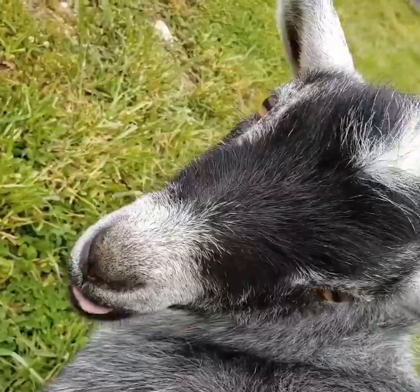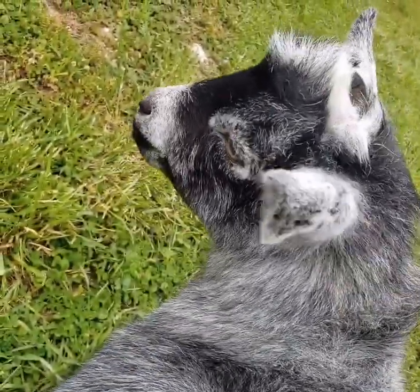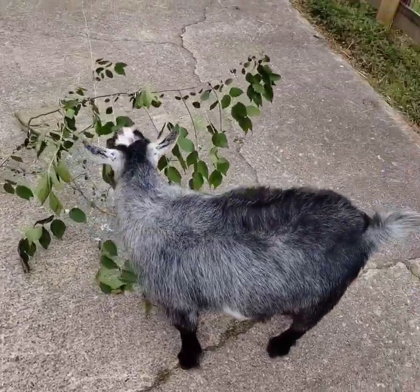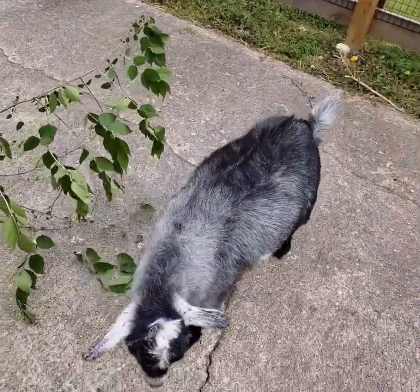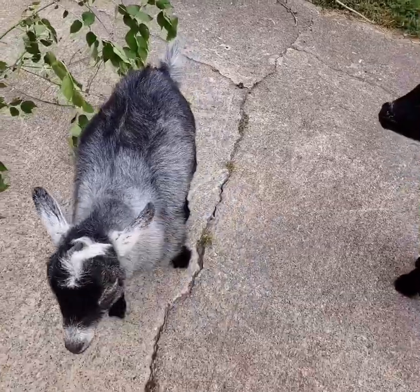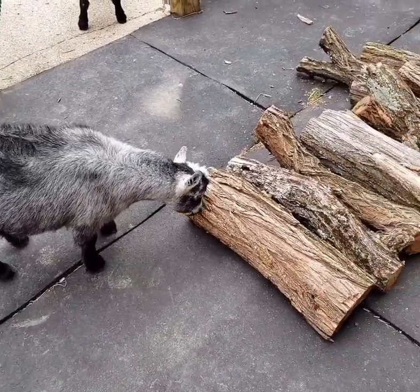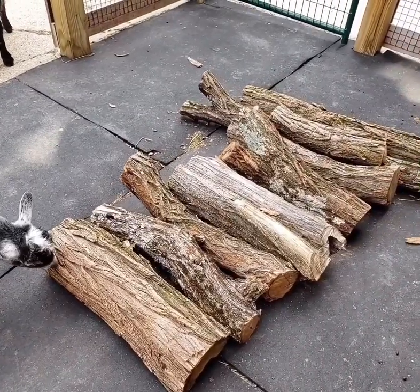Our goats' favorite browse is a non-native honeysuckle that unfortunately grows all over Butler County. So we are happy to cut those branches down and feed the goats. Our goats are playful and very active, so we like to offer enrichment such as climbing on the logs or chewing on the logs. And we take them on walks on leashes too.